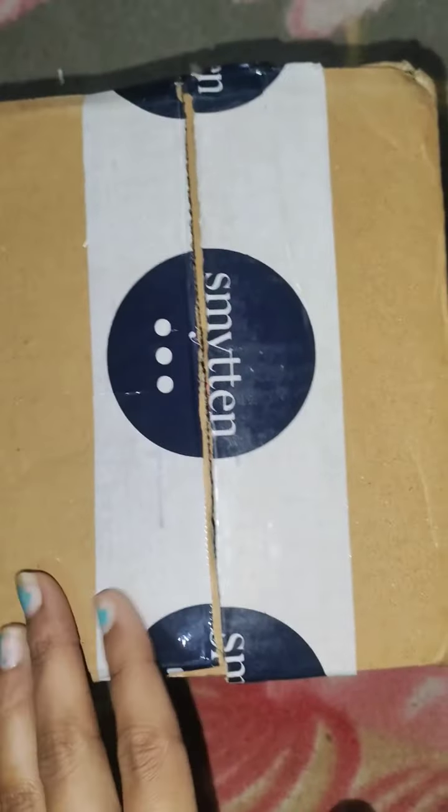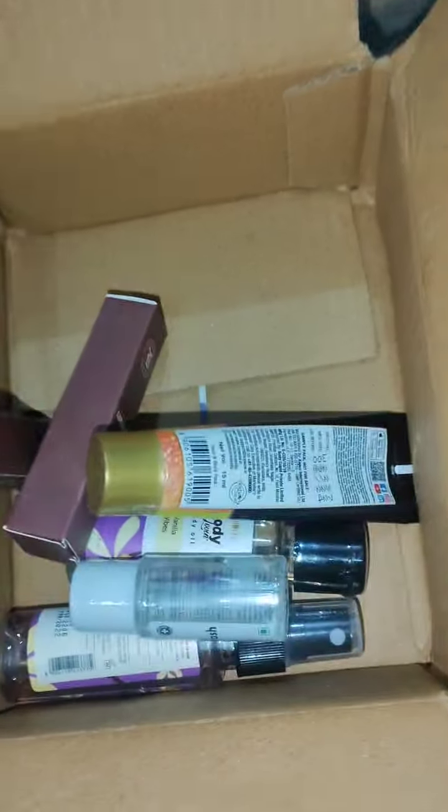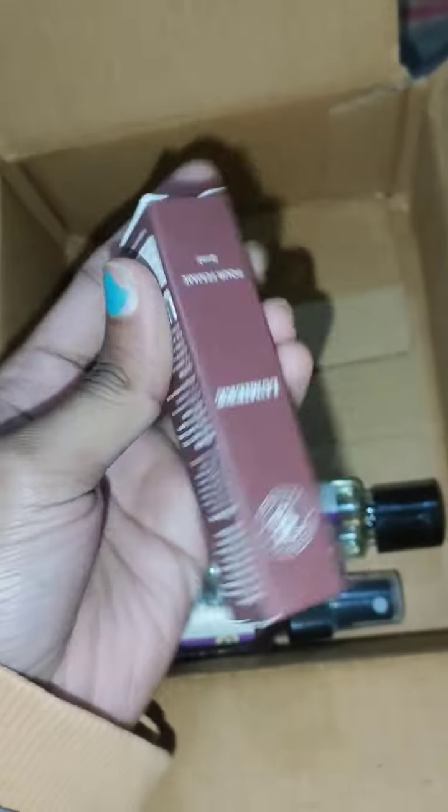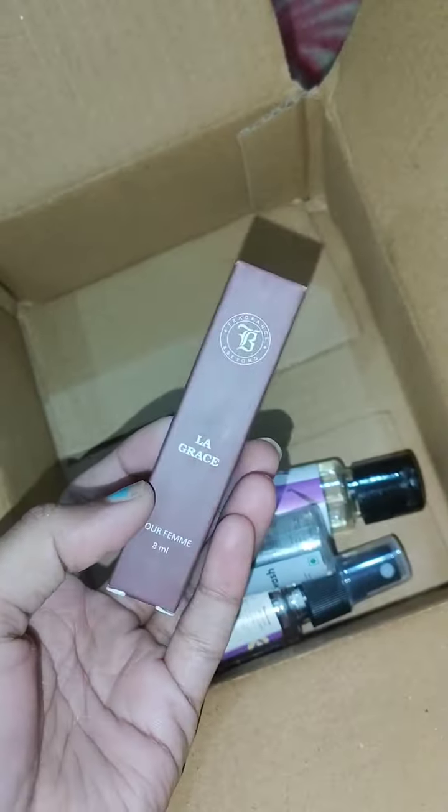Hi guys, welcome back to my YouTube Shorts video. After a long time I was doing an unboxing video — I was shooting an unboxing video, but now I'm putting it in this box. I got some sample products.